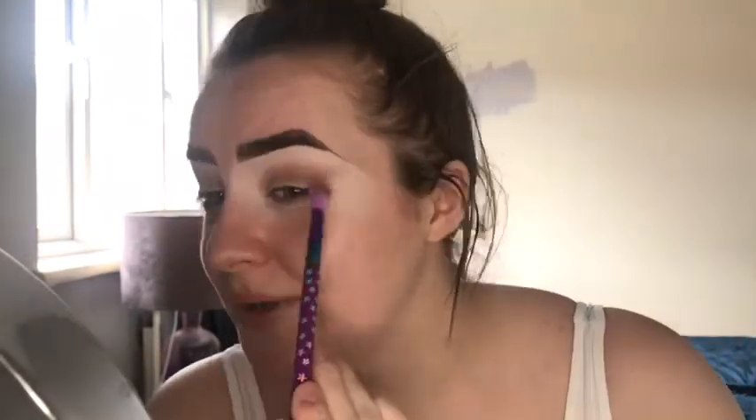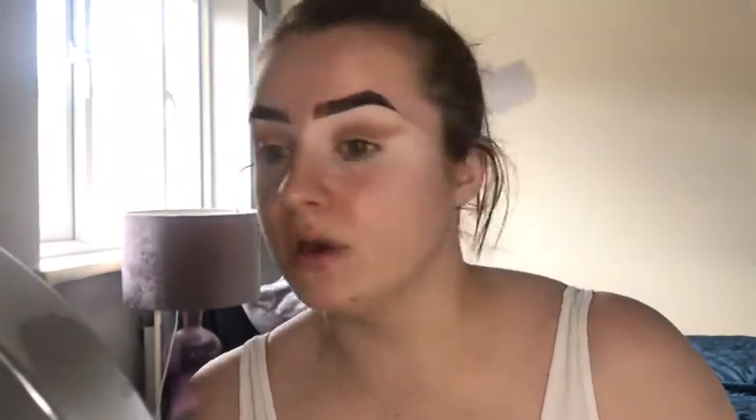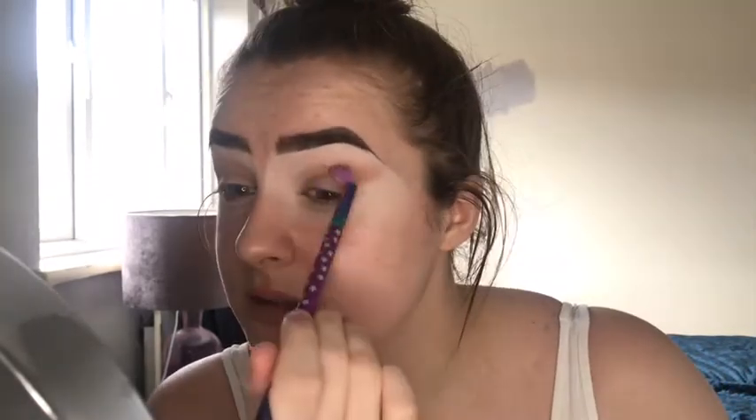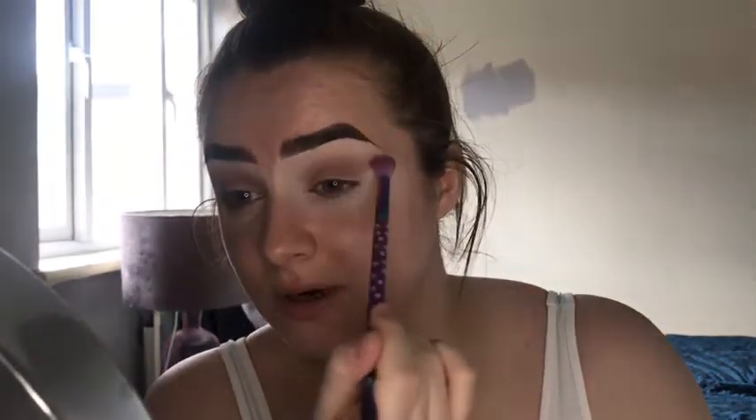There's quite a lot of kickback in the pan which personally doesn't bother me, but if it bothers you then there is a lot. I find you get that with all Anastasia palettes though. The formula of the eyeshadows is stunning as always - super pigmented, really nice, and it seems to be blending out nicely too. Not really a bad word I can say about it yet, so hopefully the next shade blends into this one really nicely.